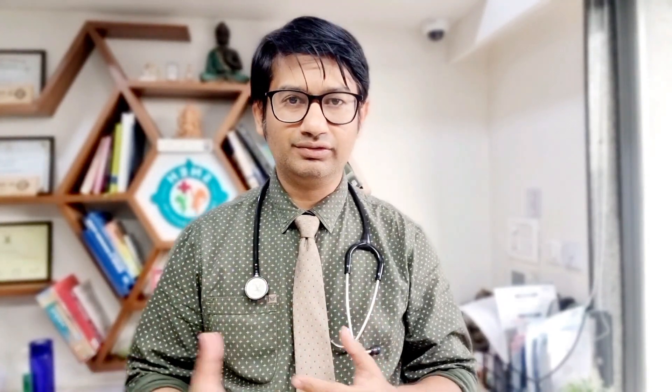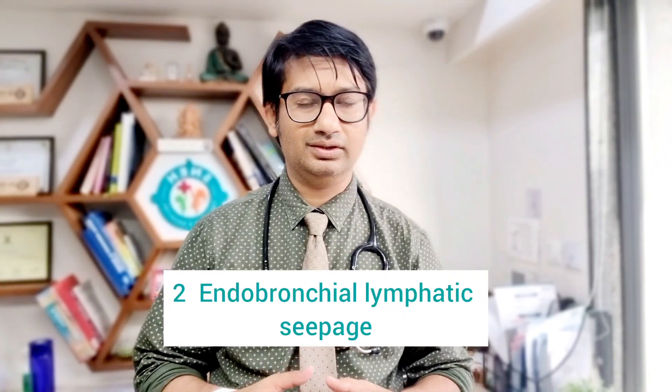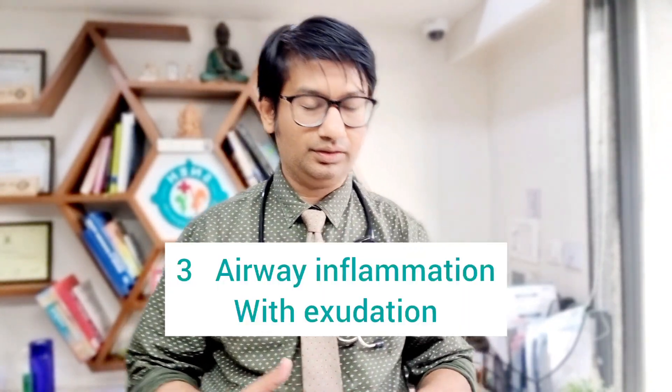Whenever there is ongoing continuous inflammation in the airways, or lymphatic seepage, this condition can occur. It is very common after cardiac surgery because of hemodynamic changes and lymphatic drainage problems. There are one to four percent chances that after Fontan surgery, or at times after Glenn surgery, this condition develops — incidence is way higher in those cases. Apart from that, recurrent allergies and inflammatory conditions like cystic fibrosis, bronchiectasis, and tuberculosis also lead to plastic bronchitis.